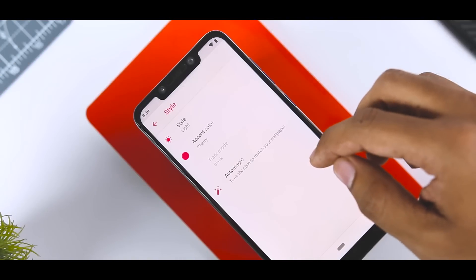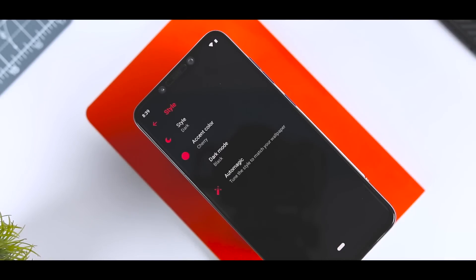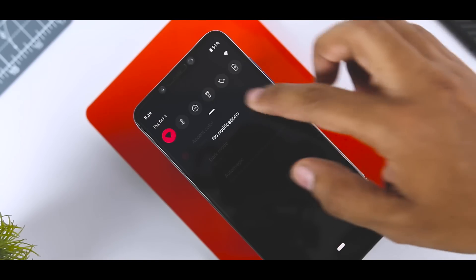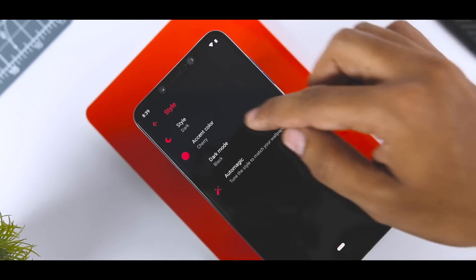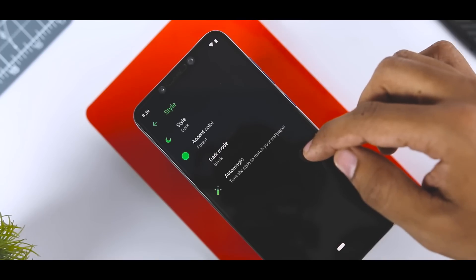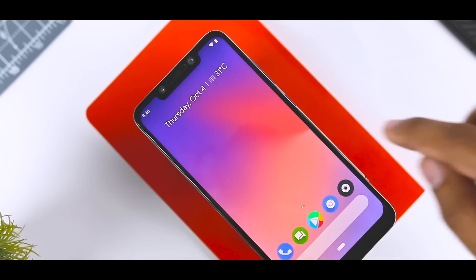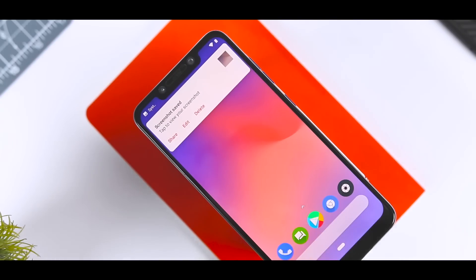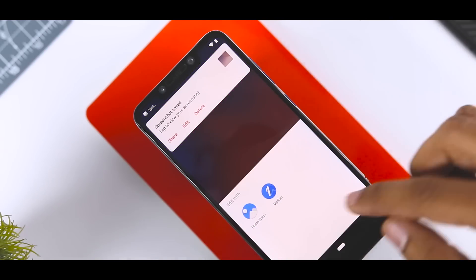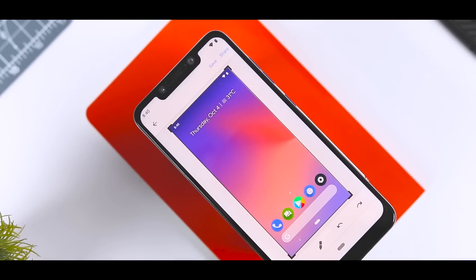It also has an official dark mode option in the settings app. Instead of relying on the wallpaper to trigger dark mode, users can now decide whether to always use dark mode, light mode, or let the phone decide for itself. It also features accent colors, which is reminiscent of the OxygenOS feature found in OnePlus devices. In addition, Android Pie gains a new screenshot edit feature — as soon as your screenshot is saved, the preview notification displays an edit button that opens a markup tool to draw, crop, and highlight before sharing.